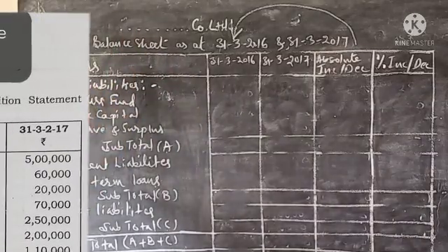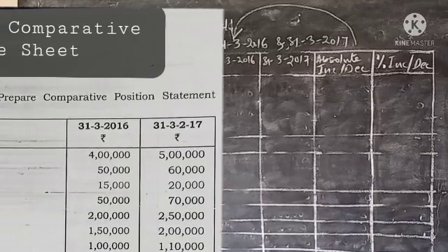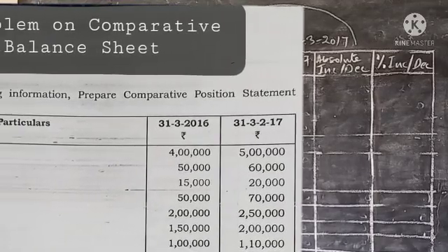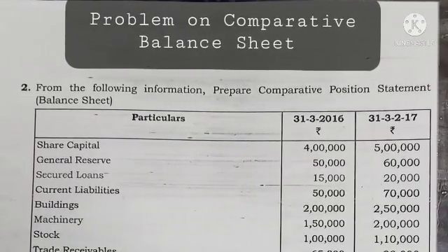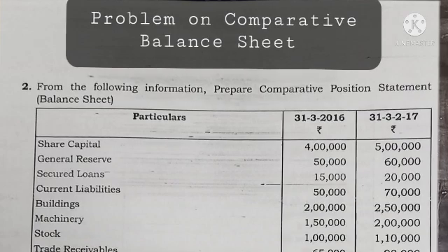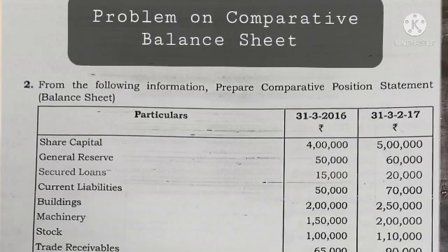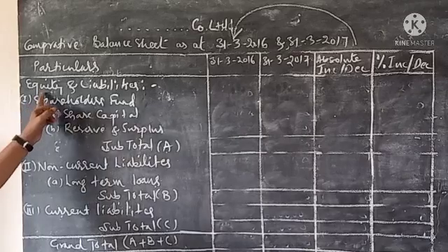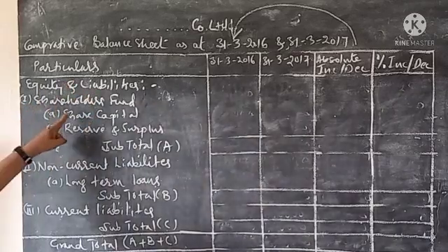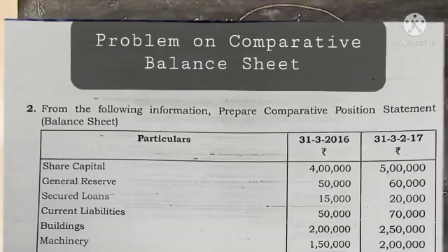Company Hasarila Dash Company Limited, comparative balance sheet as of 31st March 2016 with 31st March 2017. This is question number two.